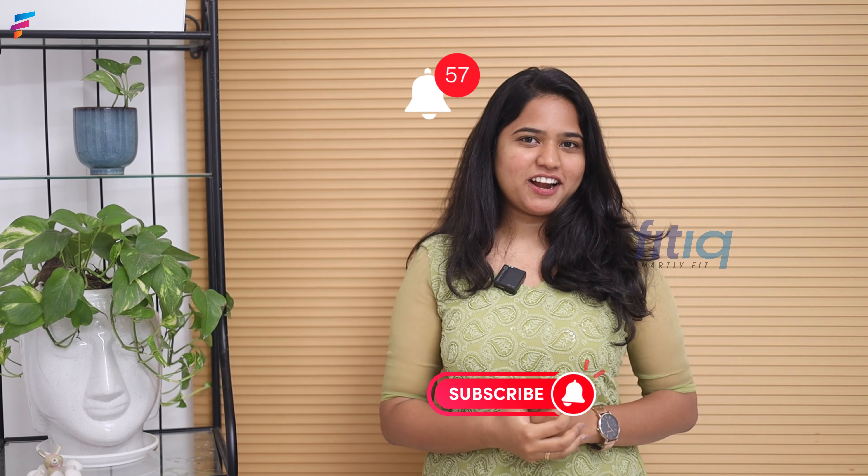For more skin-related and diet-related tips, do contact us. And don't forget to subscribe to Fit Aikido — Smartly Fit.